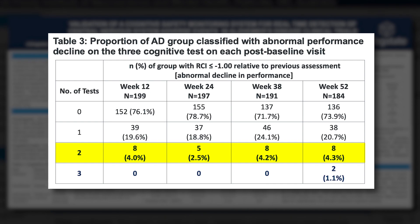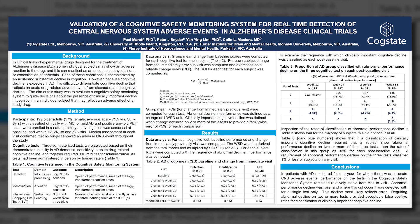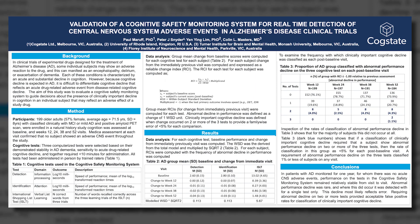If instead we require decline on all three tests, the false positive rate is essentially zero. So for a conservative criterion for a safety event, taking those three tests and defining a safety event as an abnormal change on all three gives a very low false positive rate. The two-test criterion also offers something that would be acceptable.